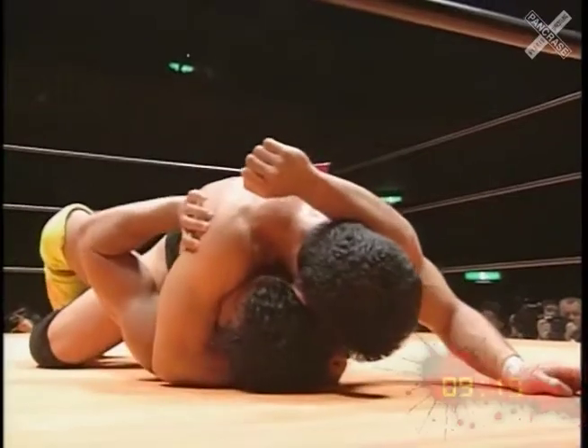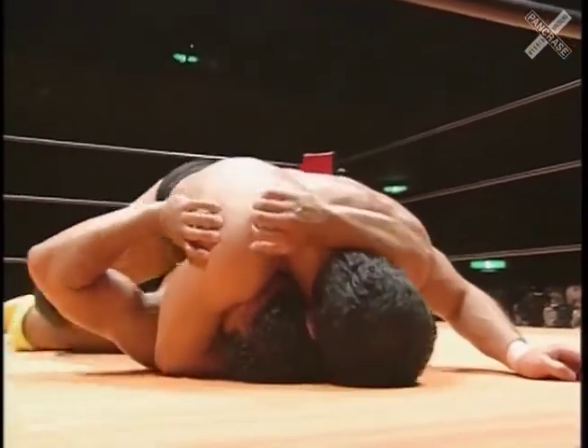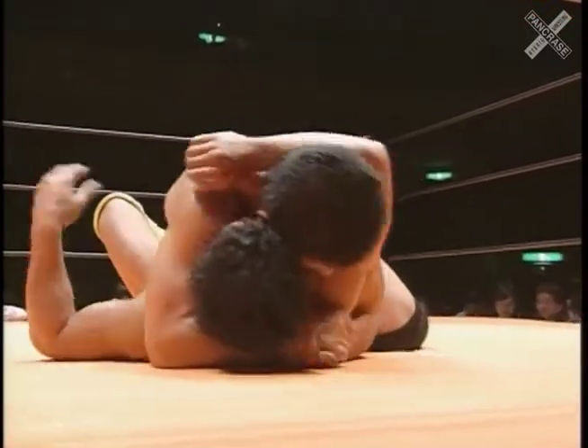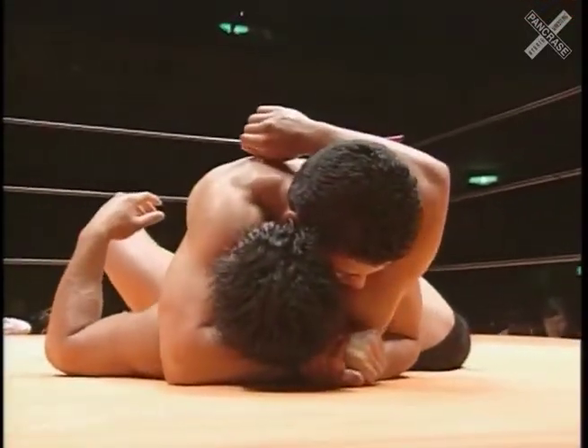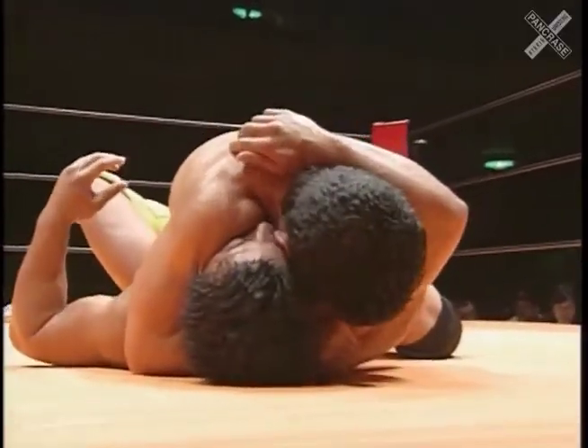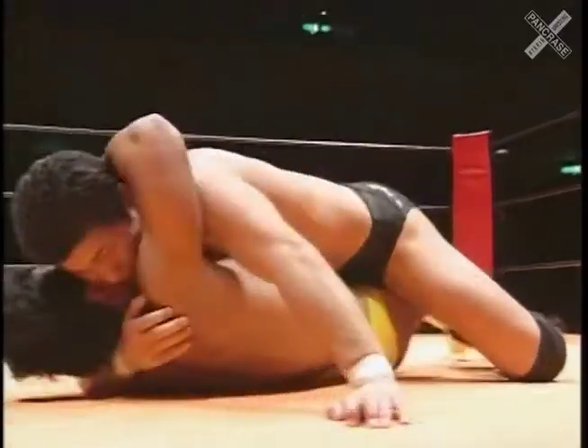Now if you're Yamada on the bottom right now, what are you thinking? You're thinking, I've got a 1-0 lead, but this guy is coming strong. He's one of the best in the business, and if I really want to win this match, I'm going to have to catch him making another mistake. And Minoru Suzuki doesn't make too many of those.